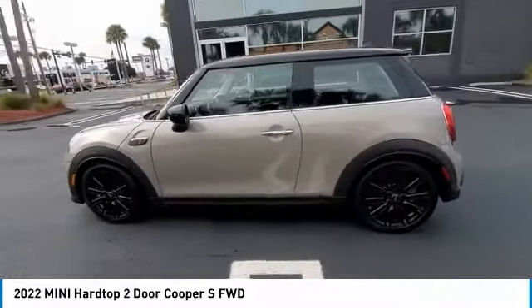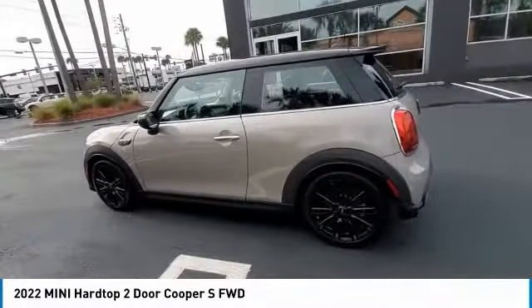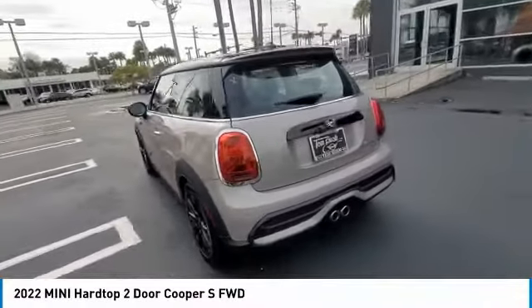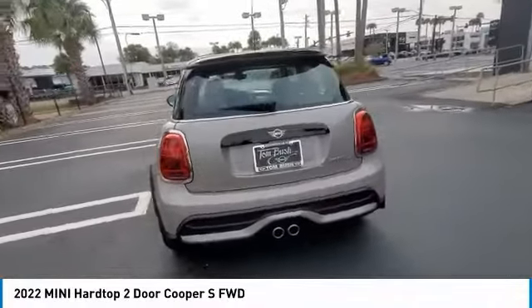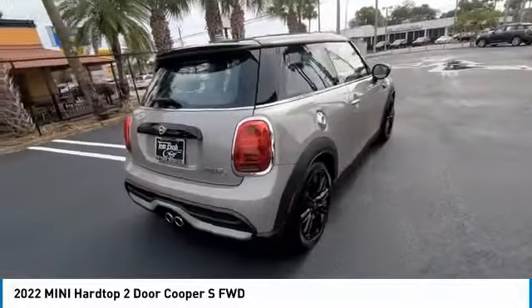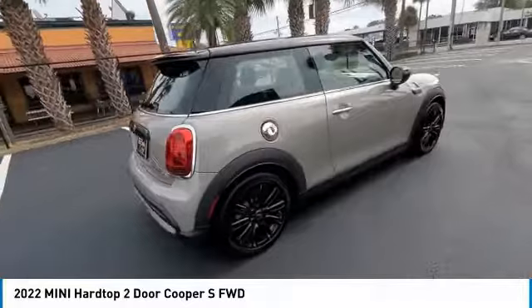You are going to love the 2022 Mini Hardtop 2-Door. The Mini Hardtop 2-Door delivers motoring thrills in a nimble, fuel-sipping package. Agile handling and quick, precise steering make the Mini Hardtop 2-Door lots of fun to drive.